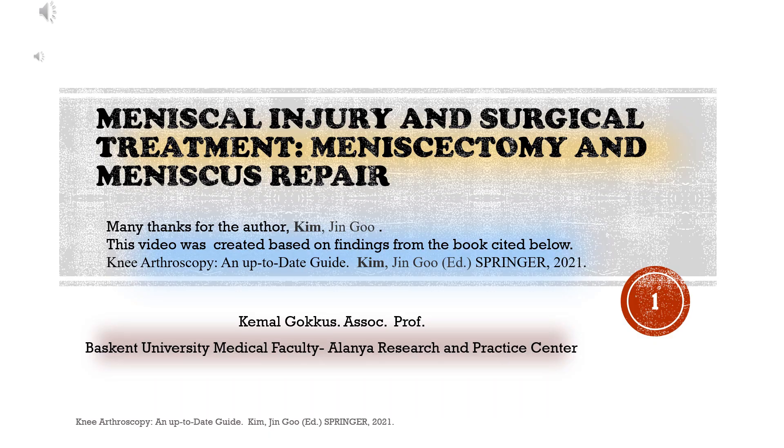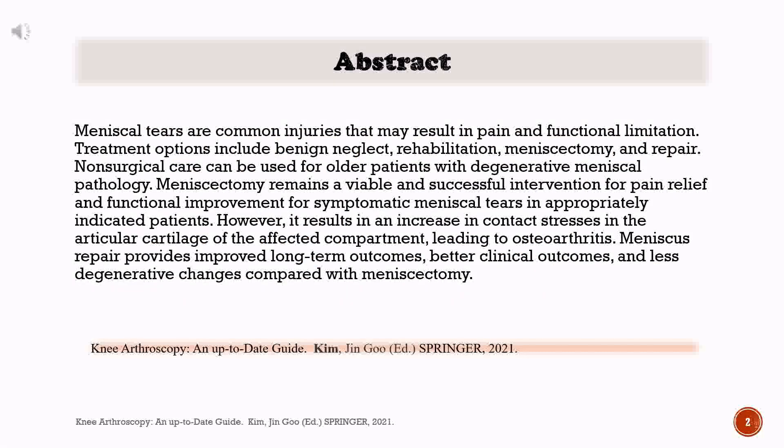Meniscal Injury and Surgical Treatment: Meniscectomy and Meniscus Repair. Many thanks to the author, Kim Jin-gu. This video was created based on findings from the book cited below: Knee Arthroscopy, an up-to-date guide. Kim Jin-gu, Ed. Springer, 2021. Meniscal tears are common injuries that may result in pain and functional limitation.